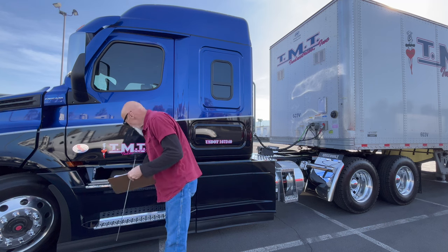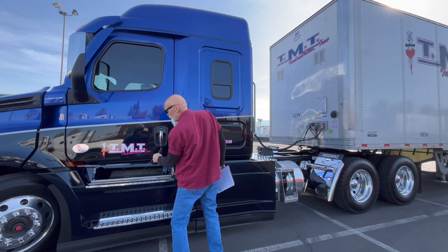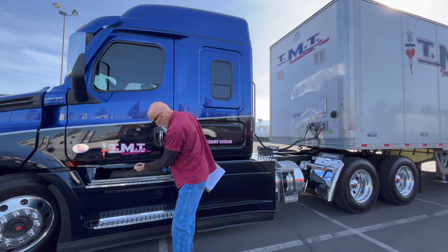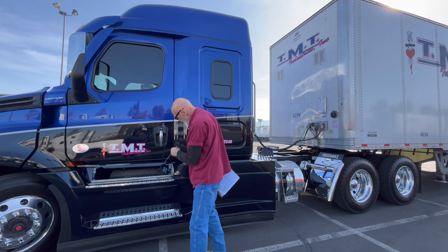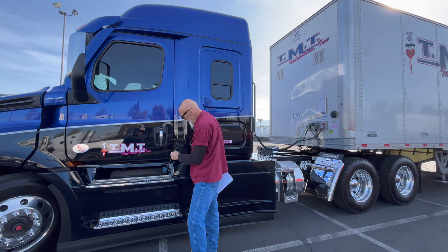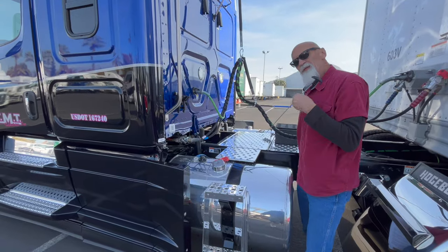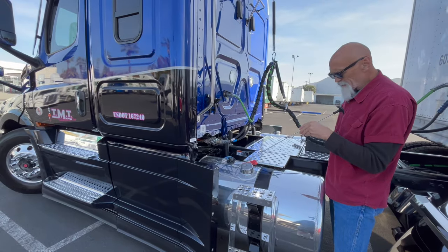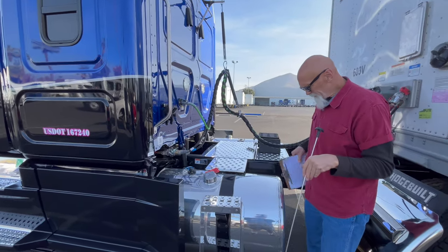My batteries are securely mounted in the securely mounted battery box. All the lines are tight — they're not cut, taped, or frayed, and there is no corrosion on them at all. Also while we're under here, I'm going to talk about this — this is my DEF tank. The cap is on tight and no lines are leaking on it. Then this takes us to the fuel tank: it's securely mounted, the cap is on tight, it's not leaking, and all the lines are secure, not damaged, and not leaking.